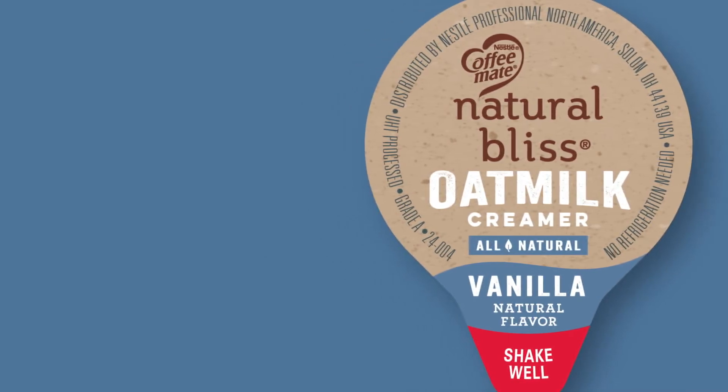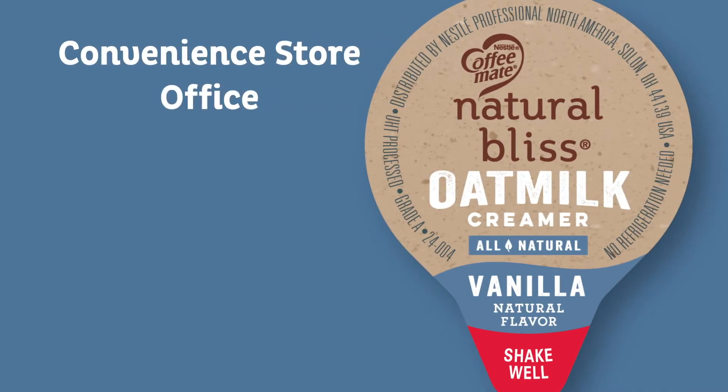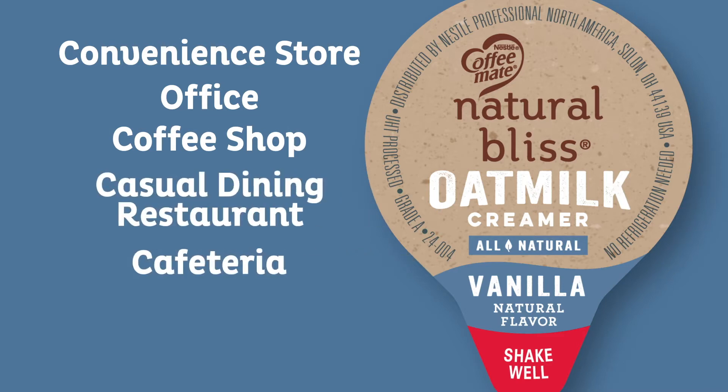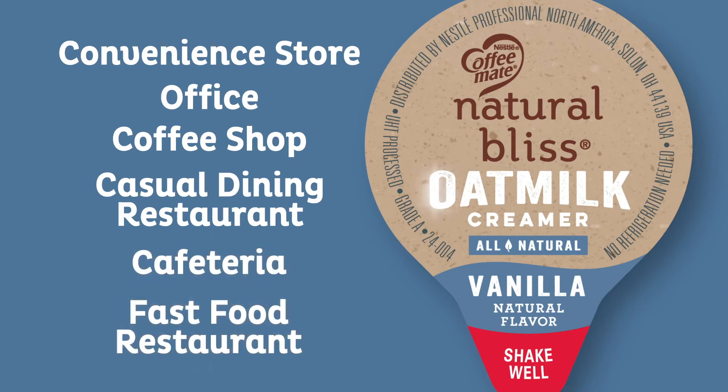From families to foodies, consumers expect plant-based milk and creamers, like CoffeeMate's Vanilla Flavor Oat Milk Creamer Tubs, to be available at all their favorite away-from-home locations.